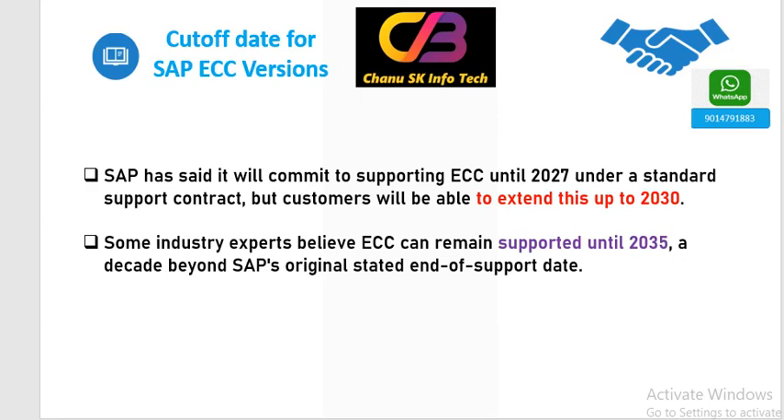ECC versions are just like older releases — ERP versions like 6, 7, 8 — whatever versions are there, everything will be obsolete very soon. That is the reason it is better to migrate from ECC to S4 HANA.